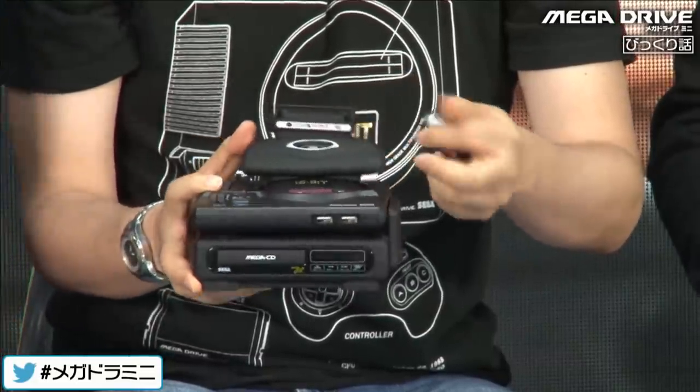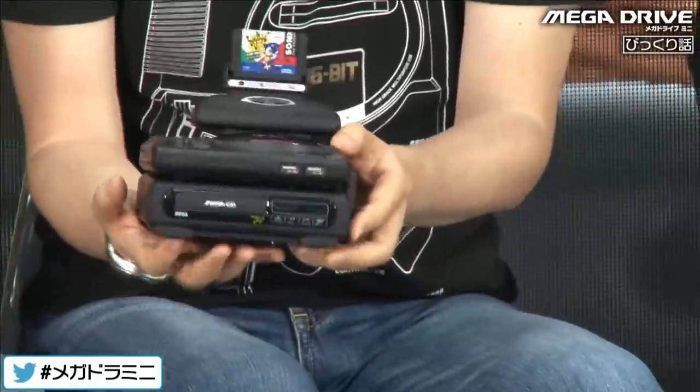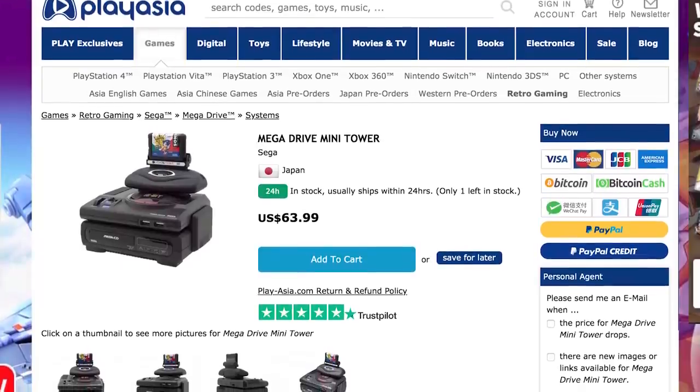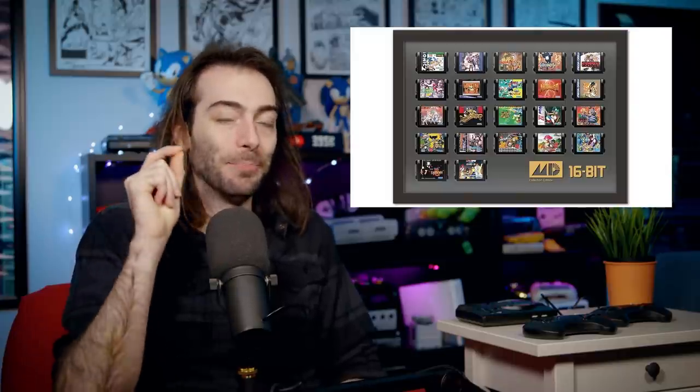This is called the Mega Drive Mini Tower of Power. It looks like it's Japan only, but you can get it on Play Asia if you're interested. The Japanese collector's edition of the Mega Drive Mini comes with 22 more cartridges in a frame. Please ask your wife before you purchase this — I don't want to be held responsible.